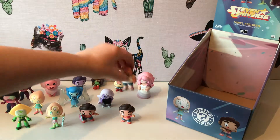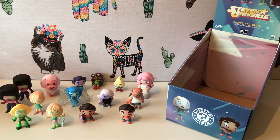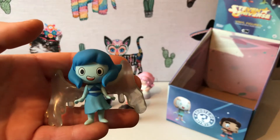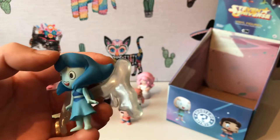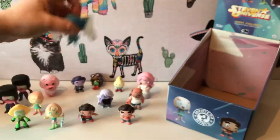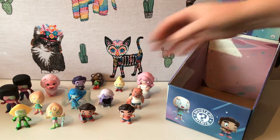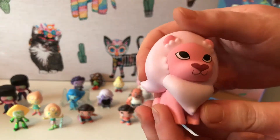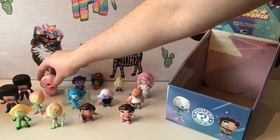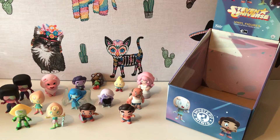So yeah, that's all the Steven Universe Mystery Minis available. So which one's your favourite? Oh I love this collection — but for me it's got to be Lapis. The detail is just so cool and I like Lapis as a character from the show — she's a bit misunderstood. I think the character of Lapis is so interesting to see how she develops over time. For me it's definitely Lapis. I'm going to go for Lion — I just think it's such a cute figure.